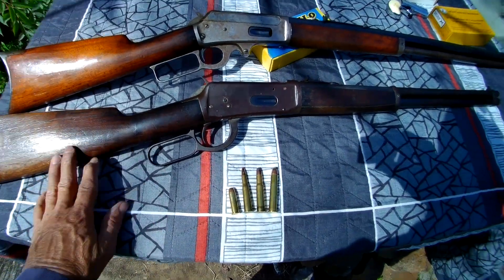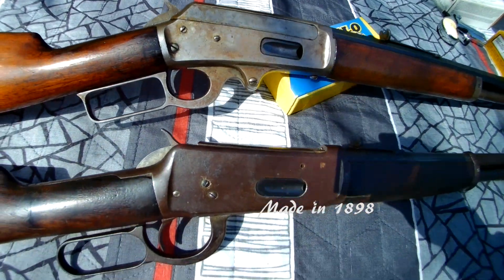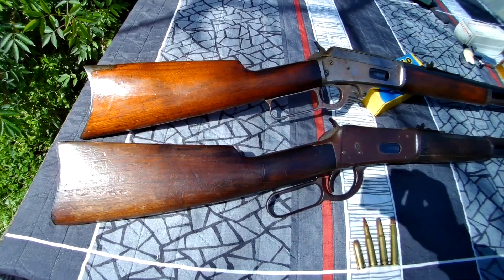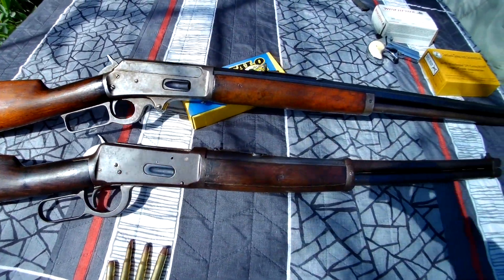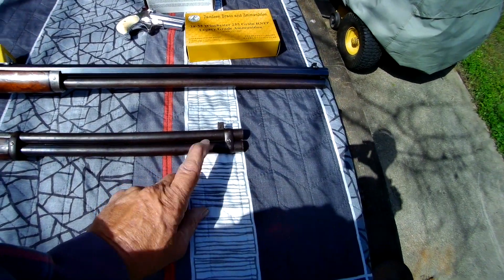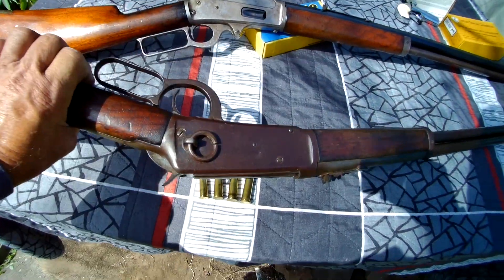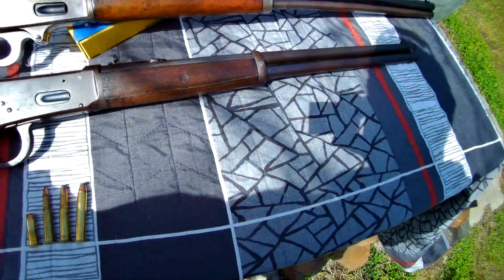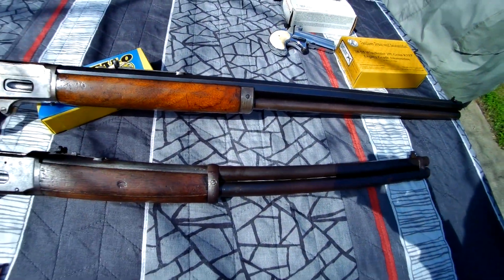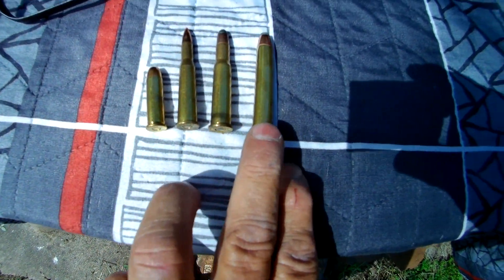I have this old Winchester 94 out just to compare their receiver sizes and the overall gun to each other. They were competitors, obviously. The 94 is a carbine — it's actually a saddle ring carbine. Octagon barrel on this 1893; I love it.